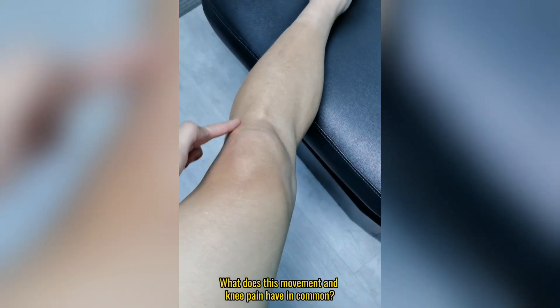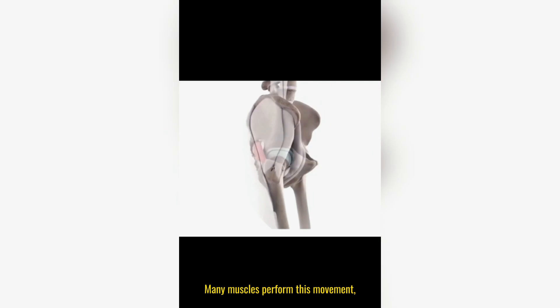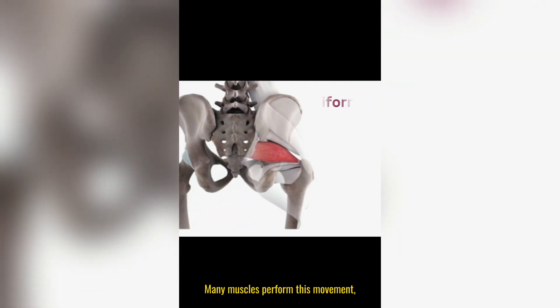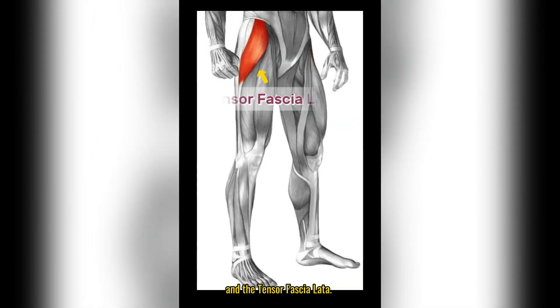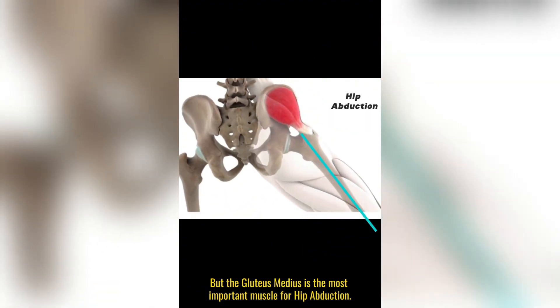What does this movement and knee pain have in common? This movement is called hip abduction. Many muscles perform this movement, like the piriformis and the tensor fasciae latae. But the gluteus medius is the most important muscle for hip abduction.